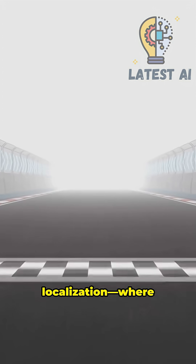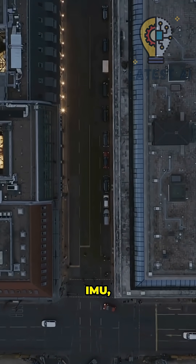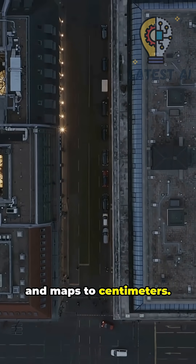Step 3: Localization — where am I exactly? Fuse GPS, IMU, wheel odometry, and maps to centimeters.